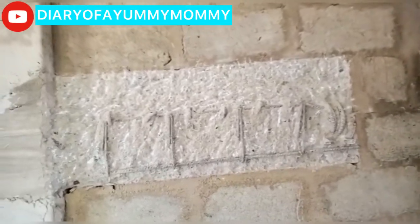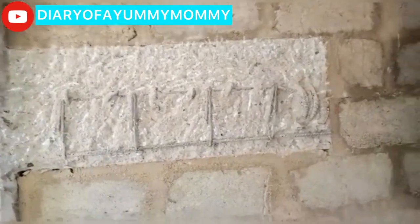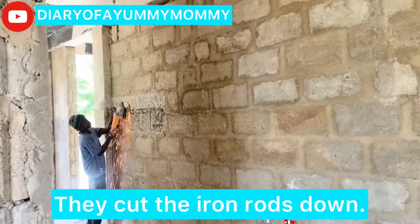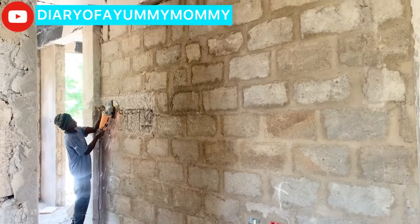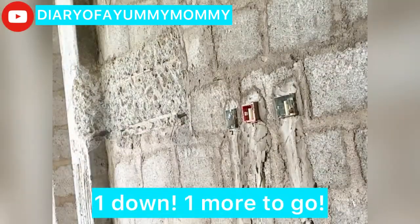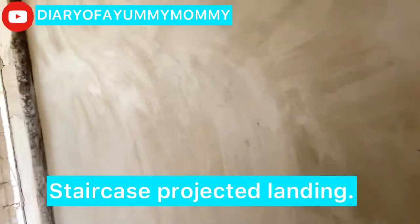I'm interested to see how they plaster over the iron rods. The huge pillar is gone, it's been plastered and it looks so beautiful — the pillar was here before and now it looks amazing.